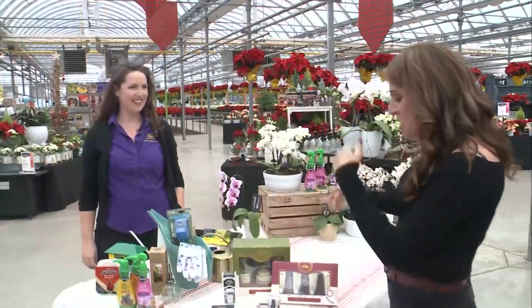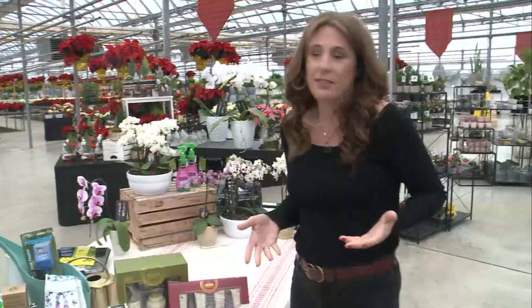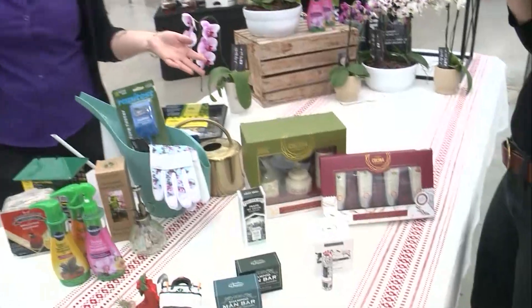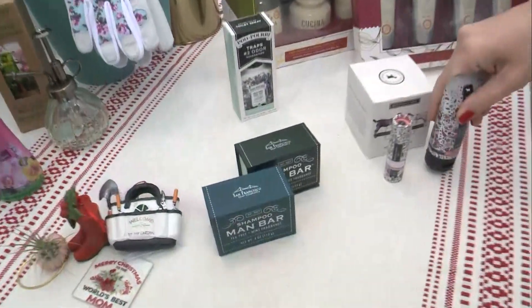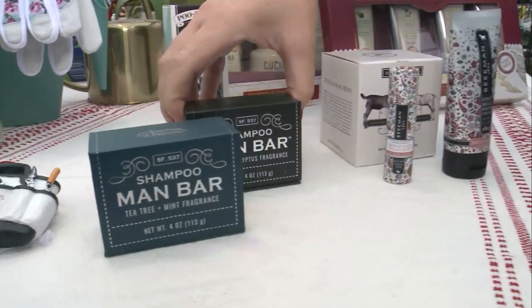Let's start with the non-plant things. Let's talk about this man soap — I know a lot of men that need some man soap. Along with all the planty things that we do have, we carry a great line of all sorts of different gifty things, so fragrances and soaps are one of them. The man bar is definitely one of the more popular items we carry, a great size for a stocking stuffer, and it comes in a nice little leather pouch which makes it giftable.